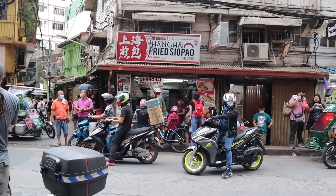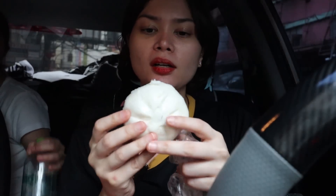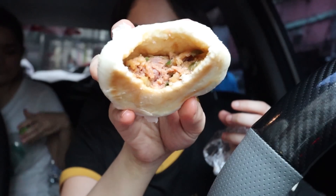Now we're at The Original Shanghai Fried Siopao. It's also takeout only. We're tasting inside the car. We bought two siopao each. The siopao is toasted on the bottom and steamed on top — we thought it would be deep-fried but it's toasted. The sauce is already inside, and they don't give extra sauce. It's flavorful, soft dough, and filling. This is our last stop since it's getting dark.